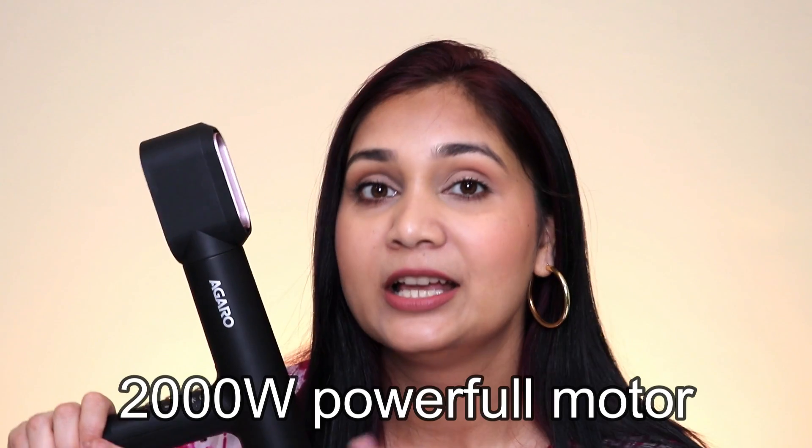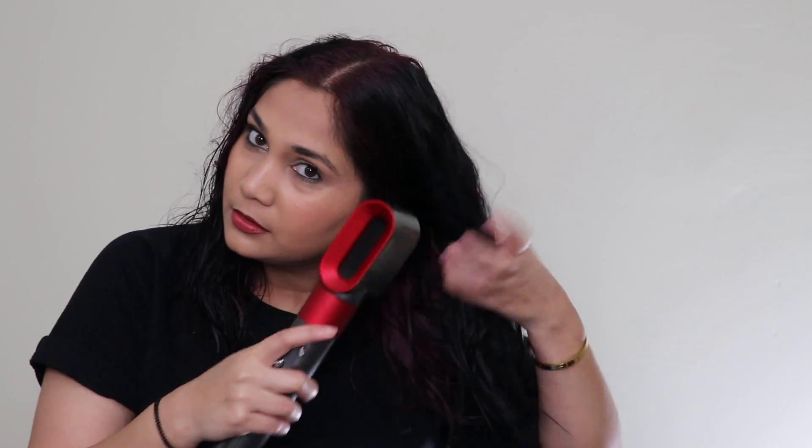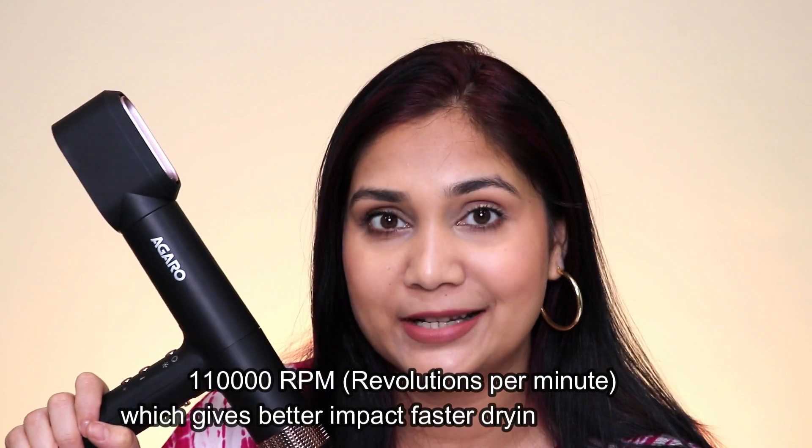In Agaro's BLDC hair dryer, you will get a 2000W motor, which means it is very low noise compared to other hair dryers. I would say that this noise level and Dyson's noise level are very similar — both of them have almost non-existent noise. Because this is BLDC technology, the motor is brushless, the weight is very low, around 500 grams or less, so you can easily travel with it. This dryer has three heat settings and three fan settings. Dyson also has three fan settings and three heat settings.